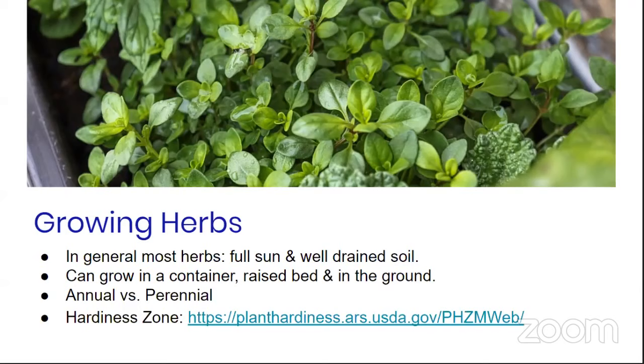One great tool when growing herbs is knowing your hardiness zone. There's a USDA hardiness zone website that tells you if you're able to grow an herb in your zone. In Maryland, we are in both Zone 7A and 7B, so we can grow a lot of herbs here.